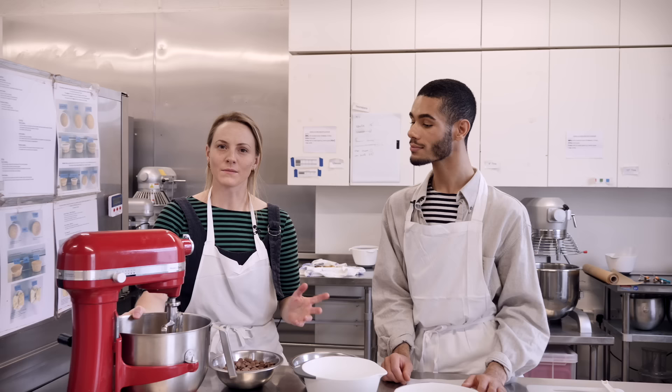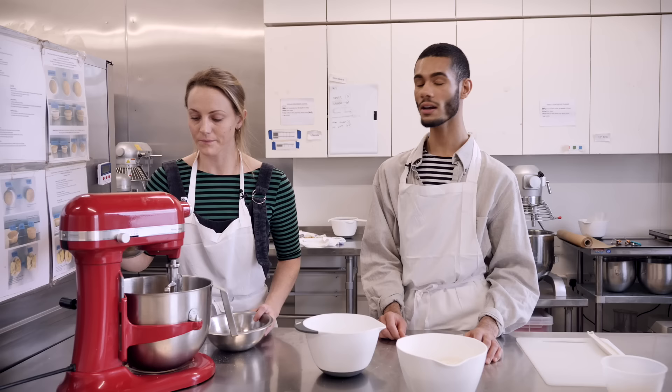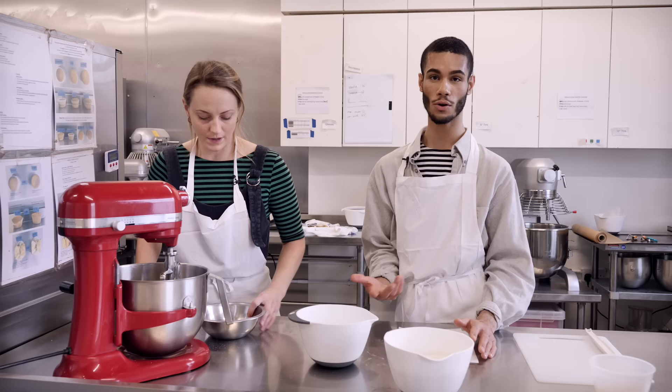Normally at this stage you'd add your eggs, but we're not going to do that yet - we don't want to whip anything. So we're going to go in with our chocolate and our walnuts. If you don't have a stand mixer you can just do it by hand at this stage, because we're not trying to whip or cream anything - we just literally want to combine them together.